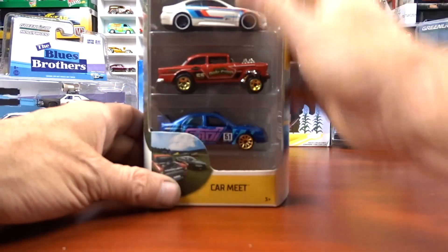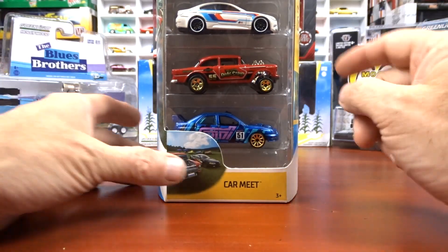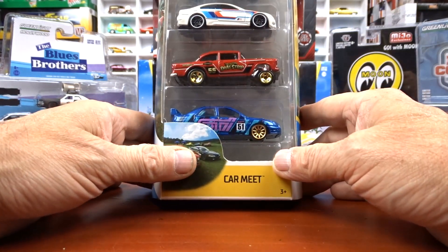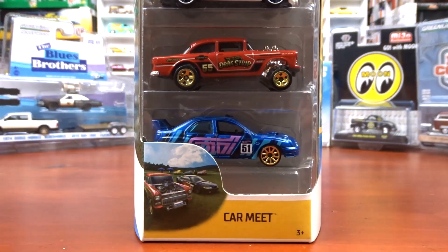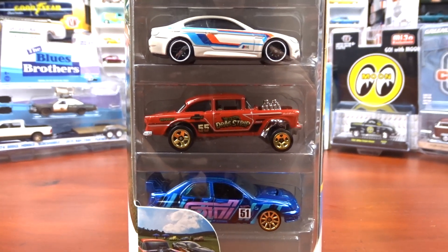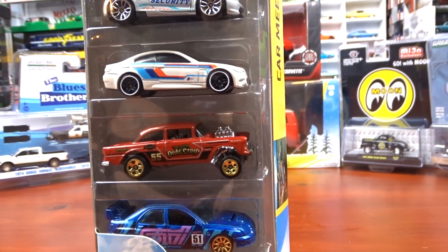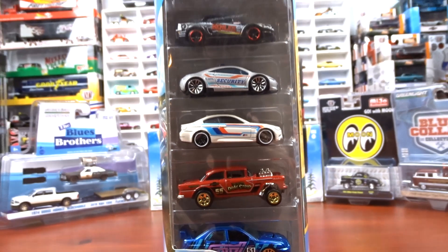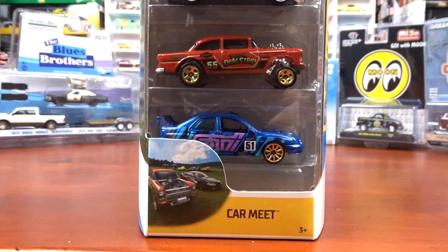Then I picked up this Hot Wheels 5-pack. The only reason I picked it up was that one car right there — a drag strip car, says 1955 on the side. That thing is cool — absolutely love it. That was the only reason I picked this up. There are other cars in it but I'm not too interested in them. That 55 — I was absolutely all over that.